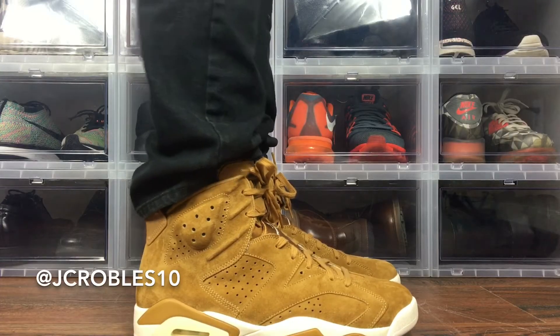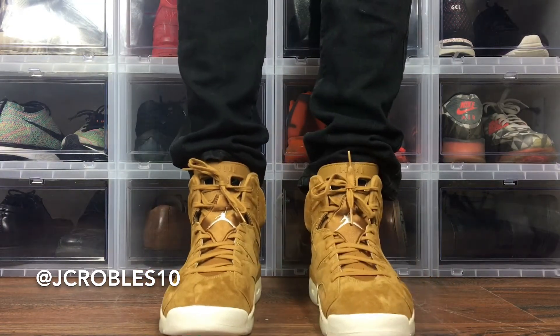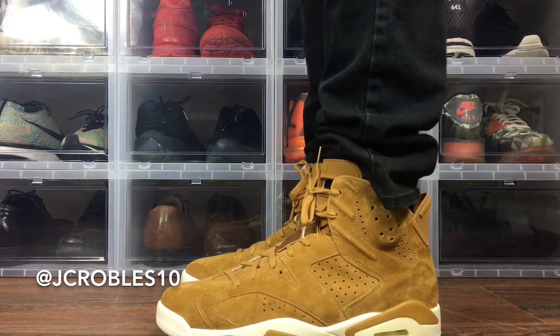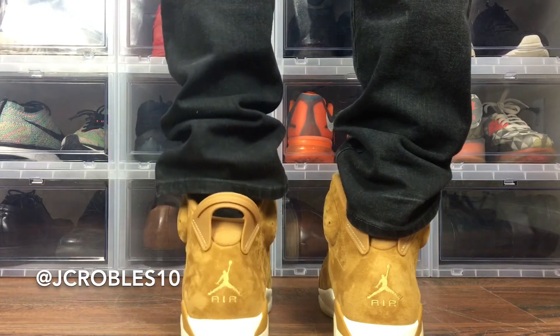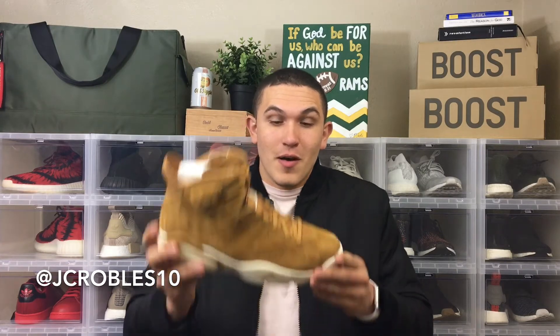Stick around for the on-foot — I'm going to try a couple different looks with these and see what works best. That's about it for the talking portion. I appreciate you guys watching. — Actually, I lied, I'm coming back to rant some more, because after trying these on-foot I think they're even more fire.